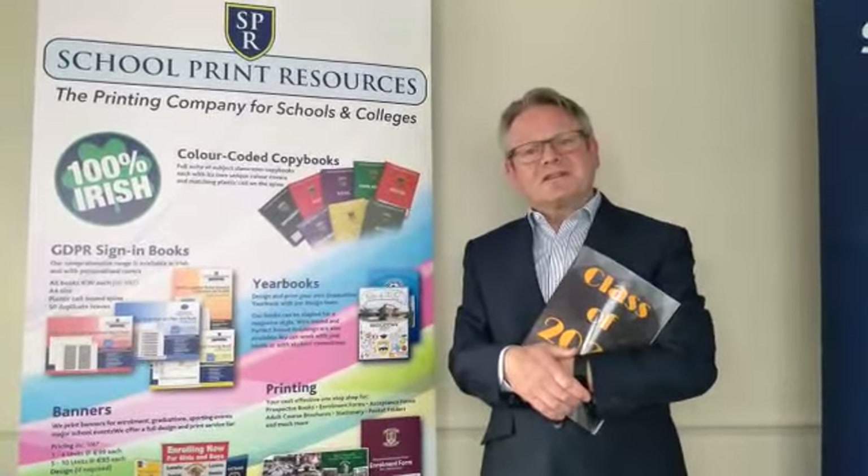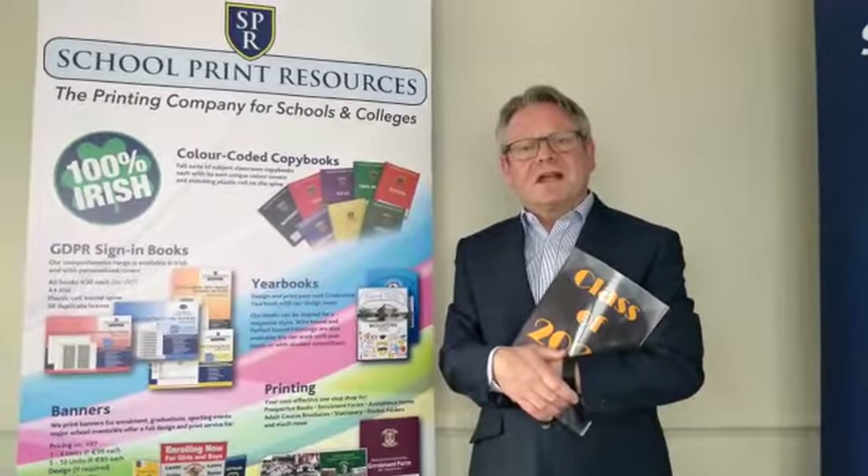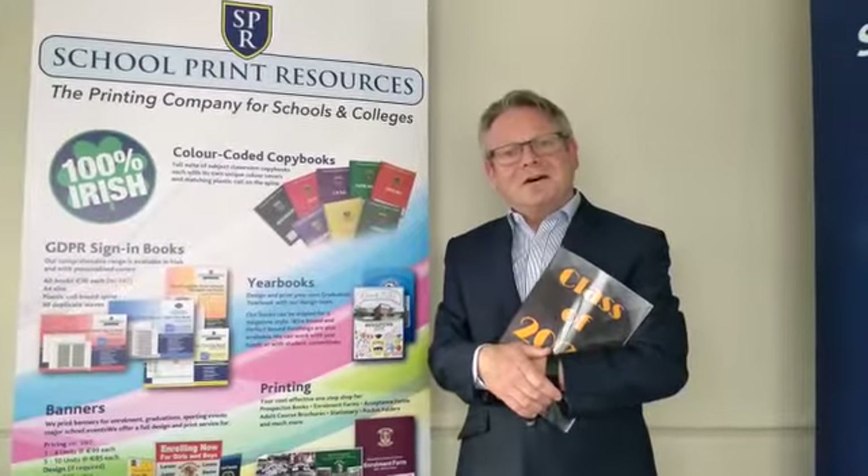School Print Resources is a one-stop company for all your printing needs. Thank you for watching this presentation on behalf of School Print Resources and until the next time, Sláinte.